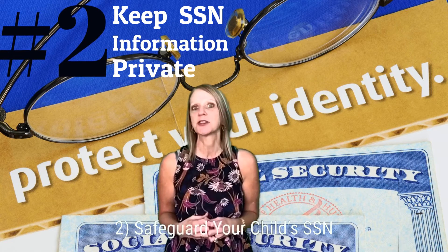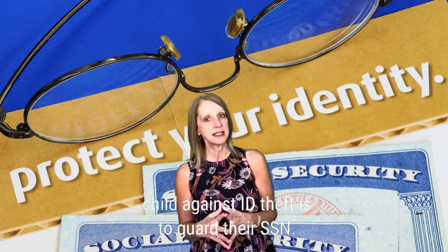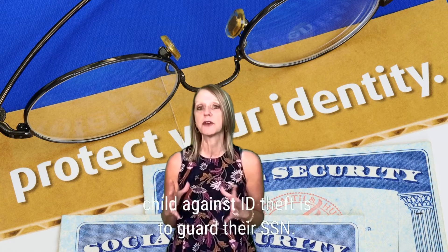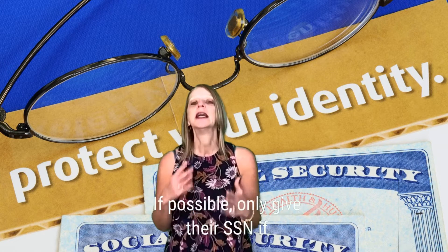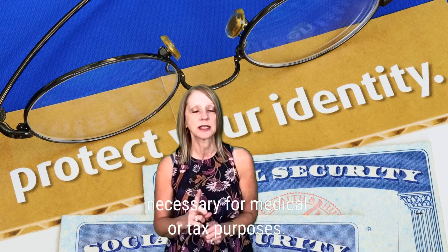Number two: safeguard your child's social security number. The first line of defense to protect your child against ID theft is to guard their social security number. If possible, only give their SSN if necessary for medical or tax purposes.